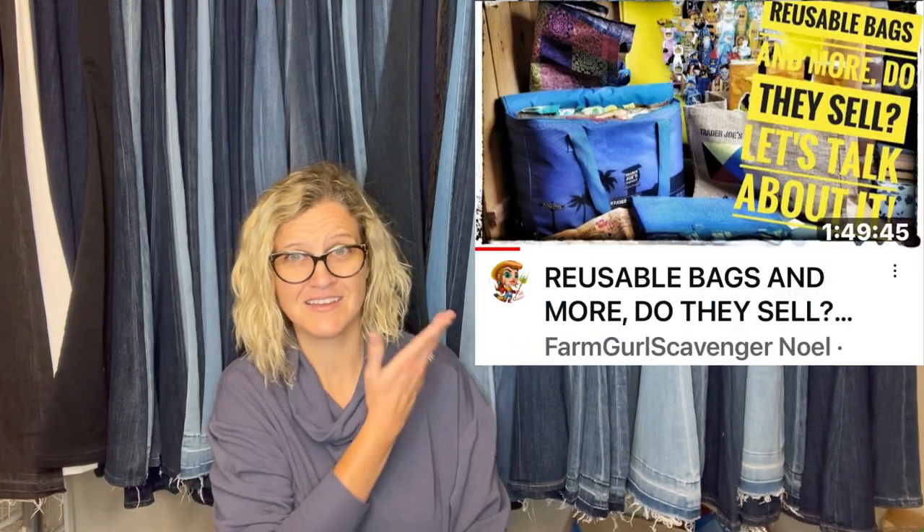This one: picked it up at an estate sale from a person who passed and owned an antique store — the entire garage was filled with boxes of stuff with price tags. I got a Trader Joe's bag with the tags still on it for 50 cents. When I got home and looked it up on eBay, I almost fell on the floor — one had sold for $45. I put mine up for $39 and got full price about a week later. If you want to know more about bags that sell for big money, check out Farm Girl Scavenger Noelle.